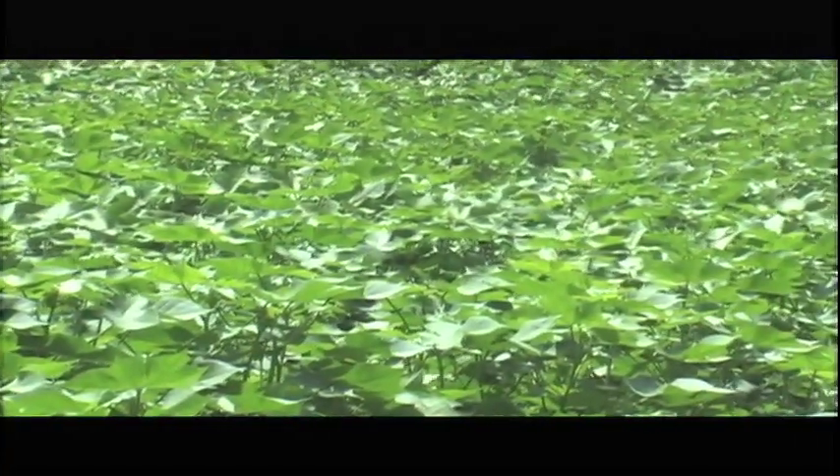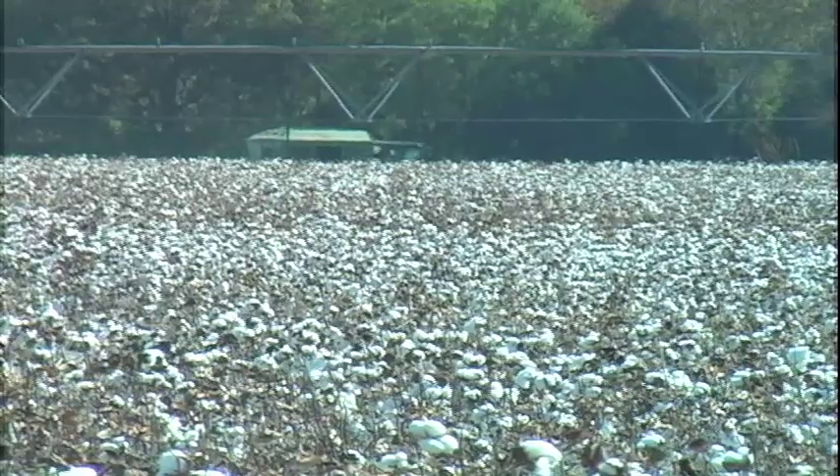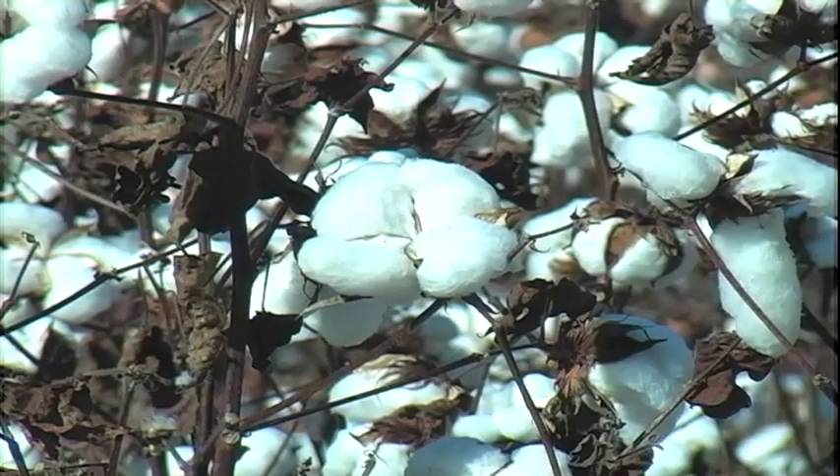If you live in Tennessee, you've probably passed a cotton field a time or two. You may have admired its beautiful foliage in the summer, or been stunned by its snow white brilliance in the fall. But have you ever thought about how this field of cotton impacts you?